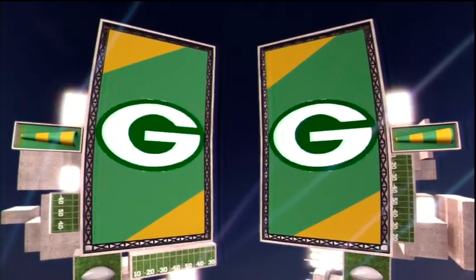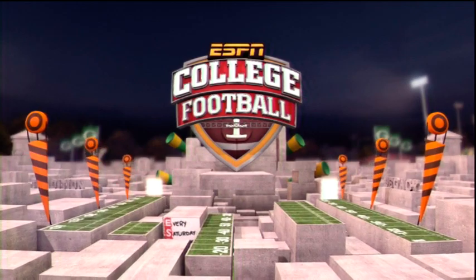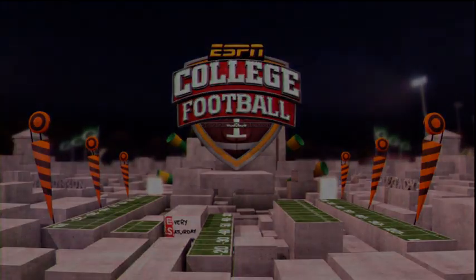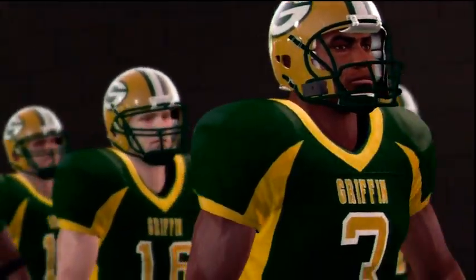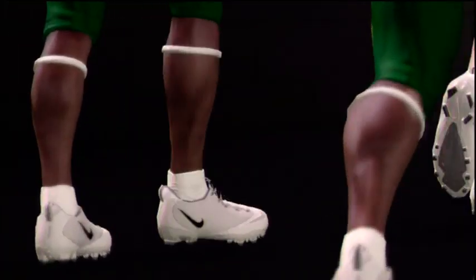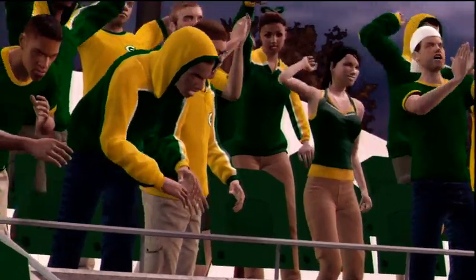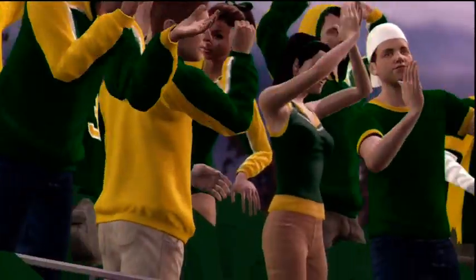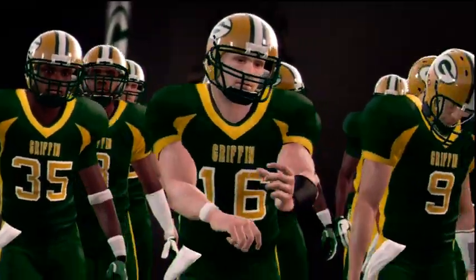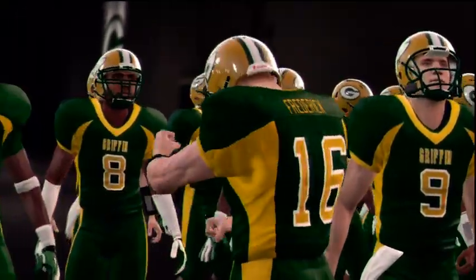Tonight's game is between the Bears and the Bears. And here come the Bears.